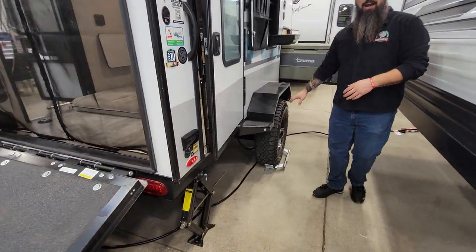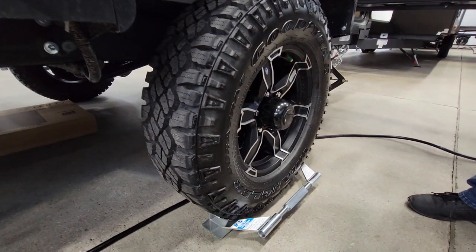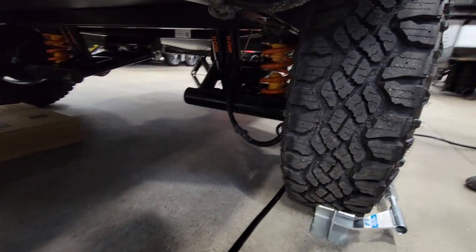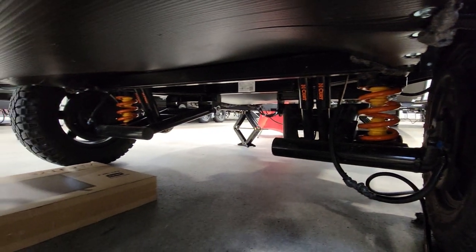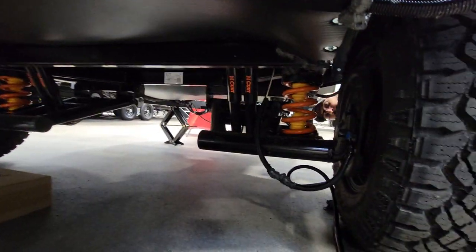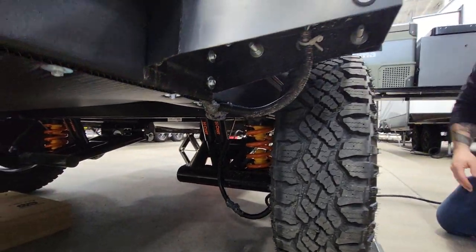Big knobby off-road tires, maybe to match the tow vehicle it's behind. Behind this tire is their beast mode independent coil spring suspension — look at this thing. Dual shocks on each side. Man, I love this thing.